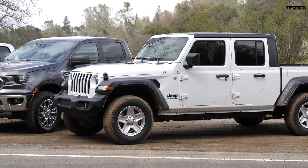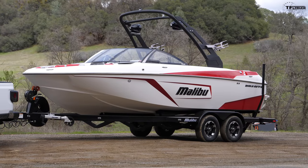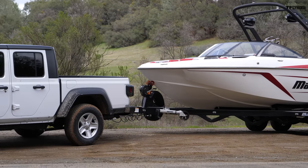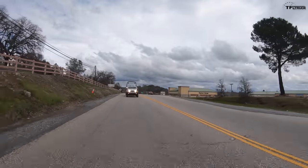The suspension didn't squat much with the trailer hooked up, and overall I'm very impressed with how the Gladiator handles towing. Jeep also says that in 2020 there will be a turbo diesel option — the 3.0-liter next-generation EcoDiesel with an 8-speed automatic — but it's not available at launch.